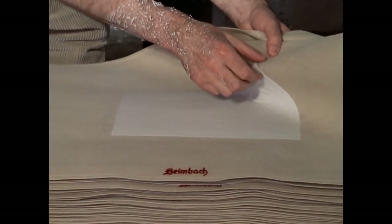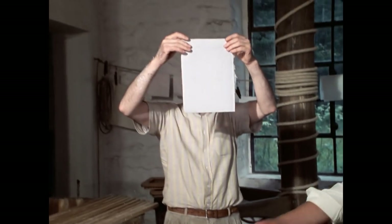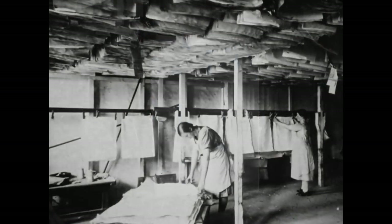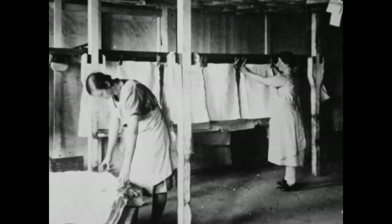Das Legen – das vorsichtige Lösen der Bögen von den Filzen – war in der Regel Aufgabe eines Lehrlings oder eines Gesellen. Das Wasserzeichen hat sich deutlich abgedrückt. Auf dem Trockenboden arbeiteten wiederum Frauen. In Papiermühlen ohne Heizung dauerte das Trocknen dagegen bis zu zwei Wochen.